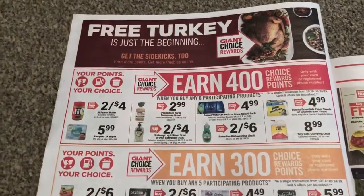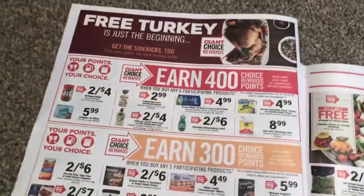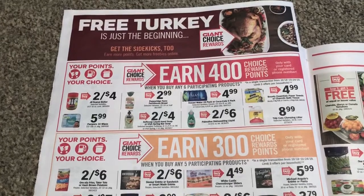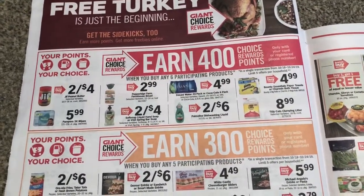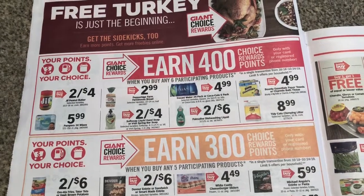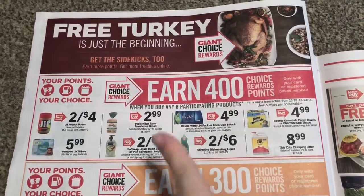So if you want to start earning your points for turkey — I'm not going to do a turkey this year because I have one in my freezer. I'm going to be using my points towards other things. Here they're giving us 400 choice points, and if you buy six of these, you can get a free turkey.